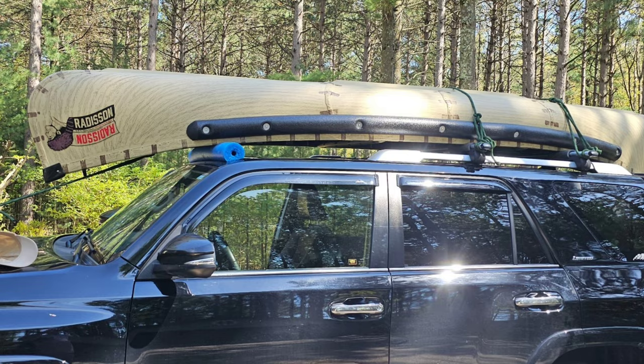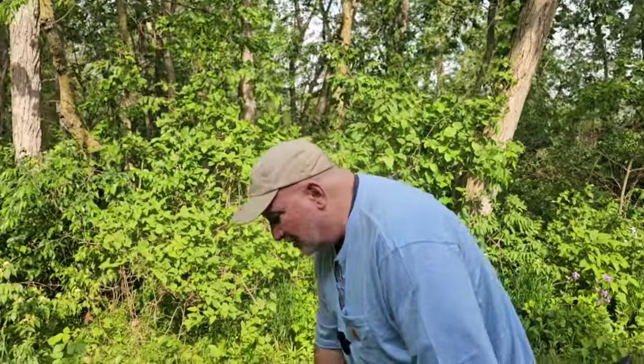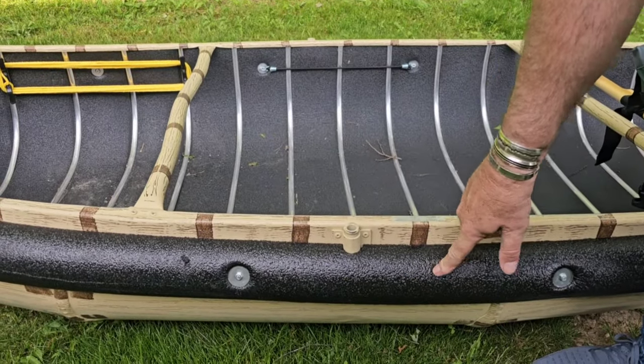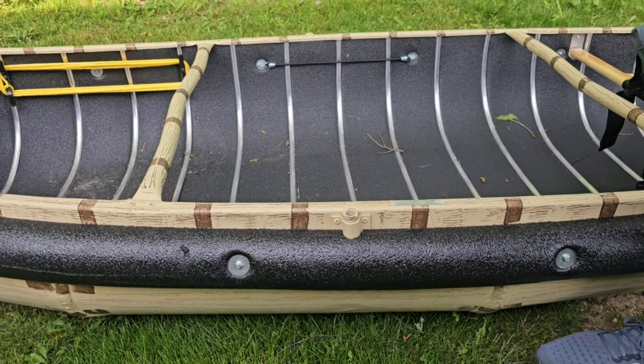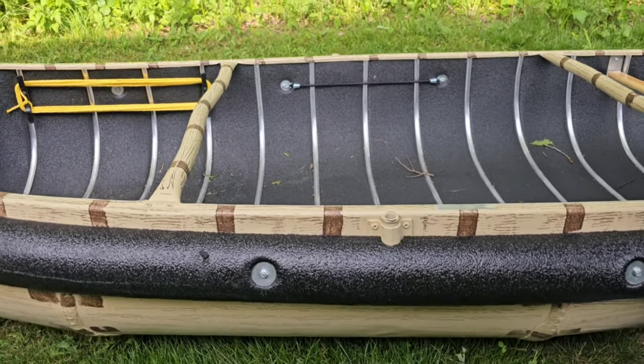This is a double-peaked canoe, as opposed to having a square stern. The square stern adds about 10 to 12 pounds onto the canoe. It has sponsoons on either side, and this is to help give it ballast. One of the things I wanted to talk about briefly is they say that this is a very, very stable canoe.